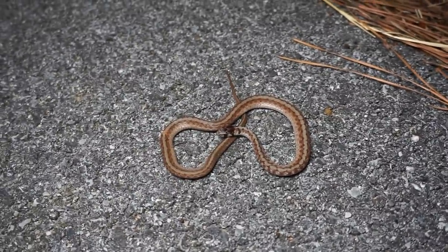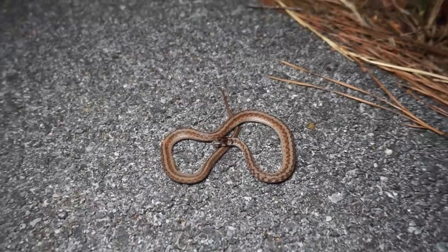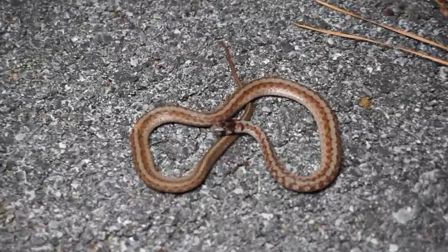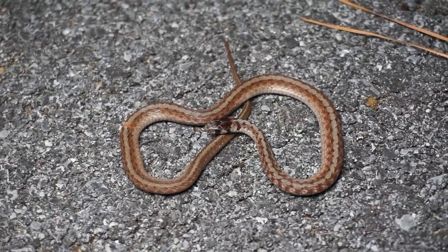At long last, my first snake of the night — it's a little over an hour after dark and I'm just now getting my first snake, so it's probably not going to be a very productive road cruising night. It's a DeKay's brown snake, only snake I've seen so far. Going to get him out of the road and probably meet Greg and walk some creeks.